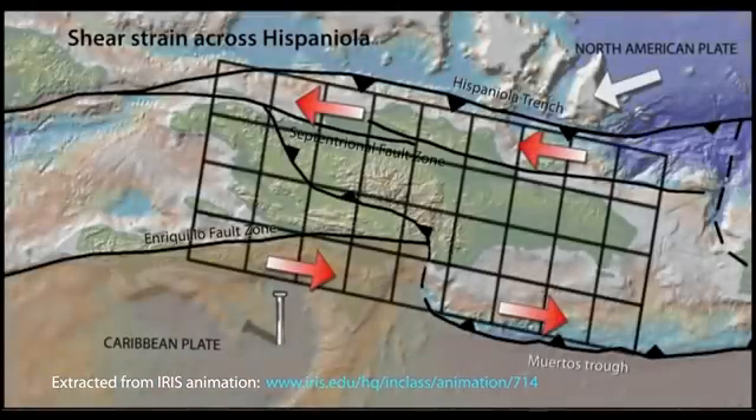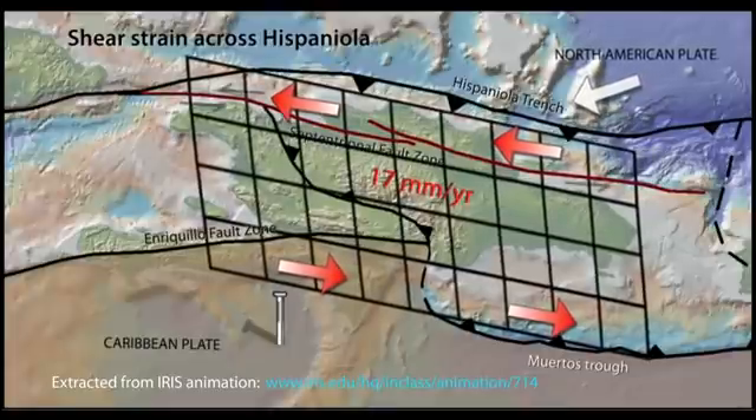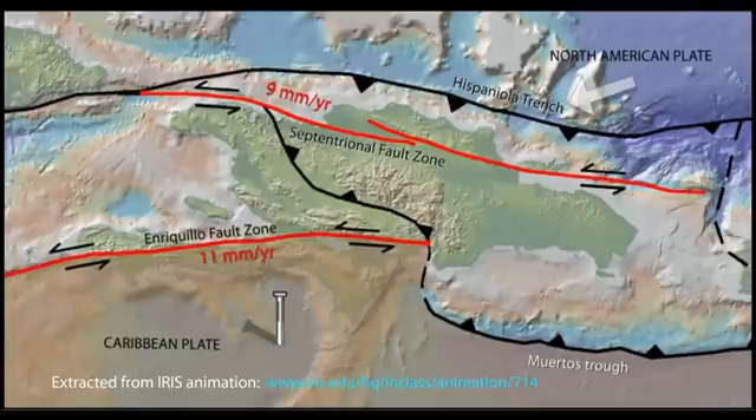Left lateral shear strain across Hispaniola occurs at a rate of 17 millimeters per year. Recent GPS observations document left lateral strike-slip rates of 9 millimeters per year on the Septentrional Fault Zone and 11 millimeters per year on the Enriqueo Fault Zone.